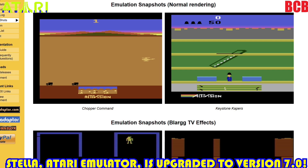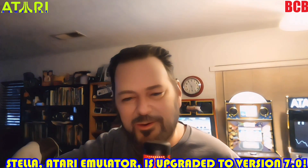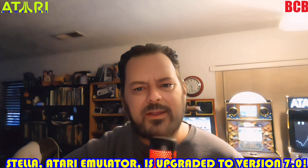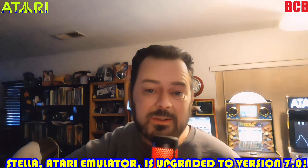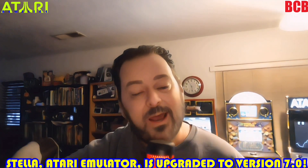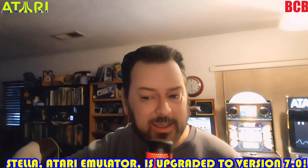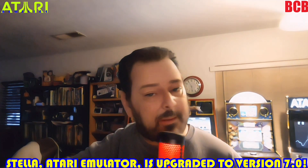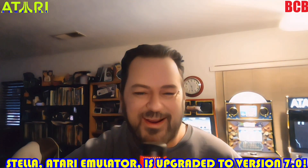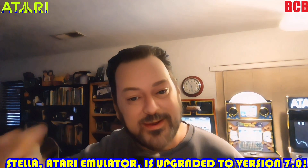Pretty good update, guys — let me know what you think about this. I love Stella. A lot of us have the Retron which uses Stella, and other platforms too — Stella's amazing. It's the emulator that a lot of Atari products use. Fantastic to see these updates. It seems like a lot of stuff has been addressed — let me know what you think down below. It's a fantastic emulator, go get it today.